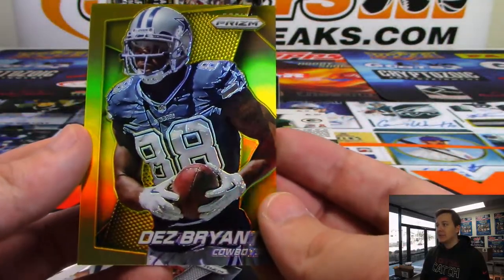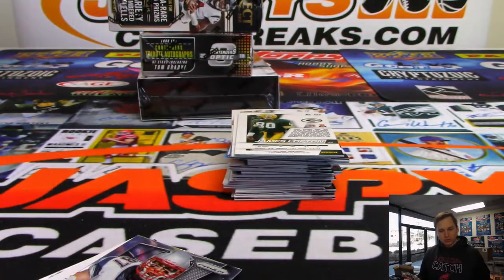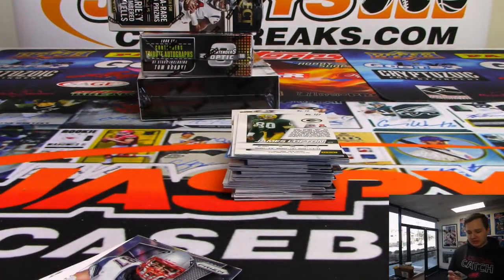We got a Larry Zonka refractor - Dolphins. We have a green and yellow Darrell Rivas - those are not numbered. We have a Dez Bryant gold numbered 7 out of 10 - nice Dez Bryant gold for the Dallas Cowboys, going out to Jacqueline.